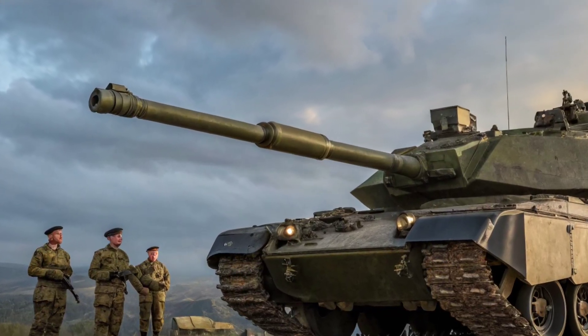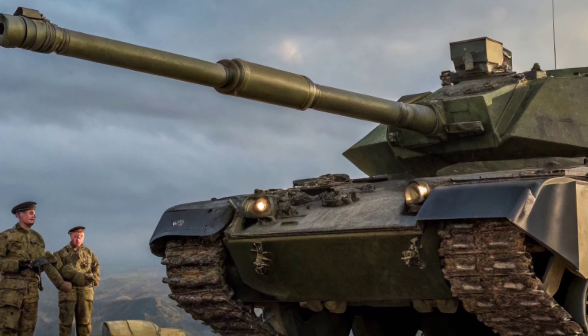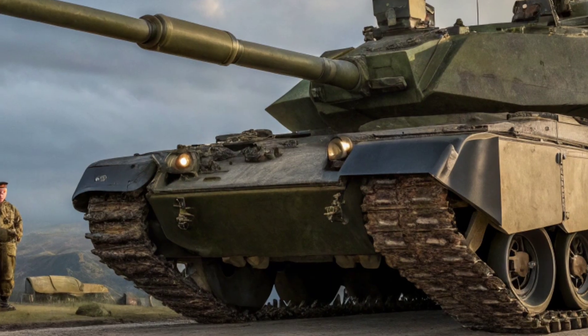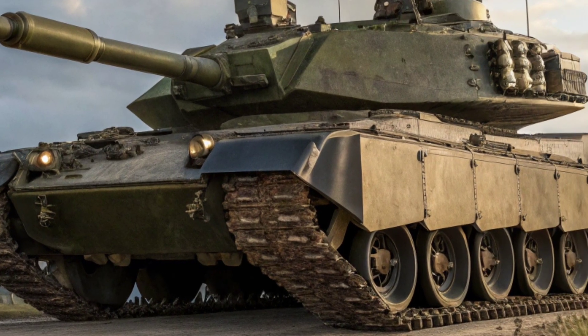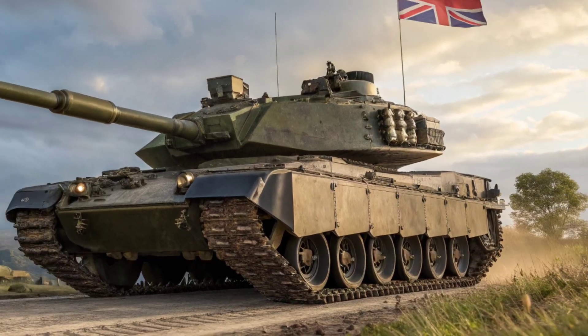Enter the Challenger 3, a complete transformation of Britain's main battle tank. Developed by Rheinmetall BAE Systems Land, this tank is not a simple upgrade — it's a rebirth. It keeps the soul of the Challenger but replaces almost everything else.